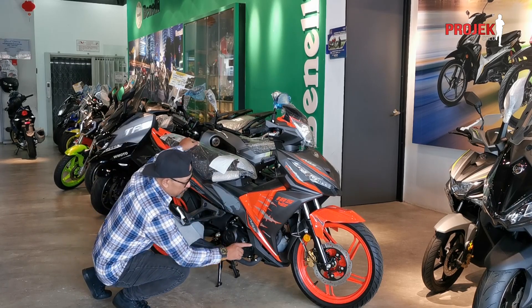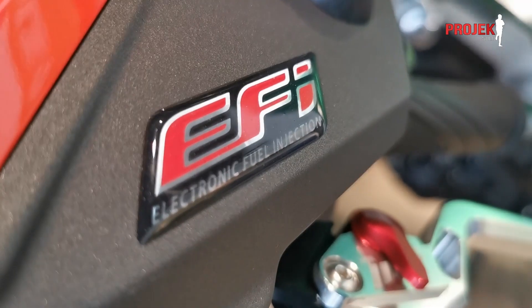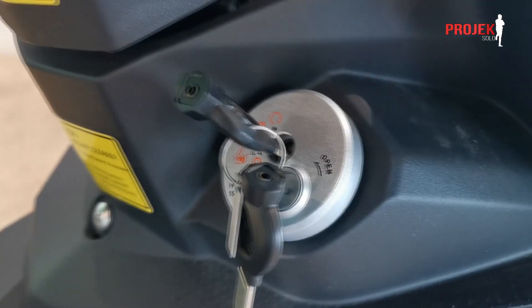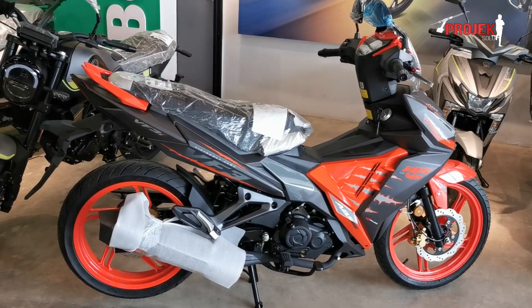Yang bagusnya, depan belakang ABS. Jadi itulah dia perkongsian. Untuk test ride, aku ada dah buat yang sebelum ni — test ride SYM VF3I ni. Jadi aku akan sediakan link untuk korang tengok review sendiri dekat atas.